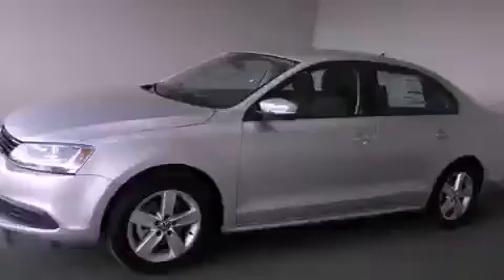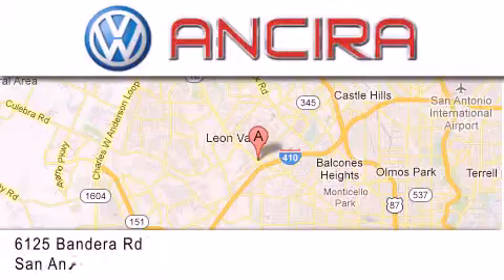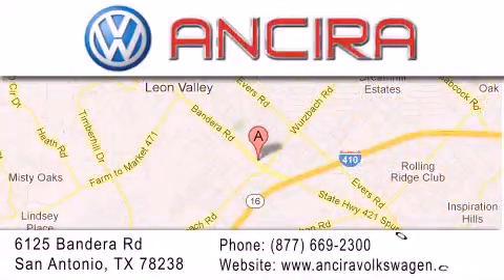Please call today to reserve this vehicle for a test drive. Ansira Volkswagen is conveniently located at 6125 Bandera Road, just outside Loop 410. Come by and experience the Ansira Volkswagen difference today.